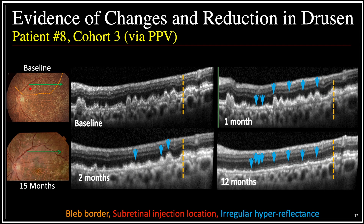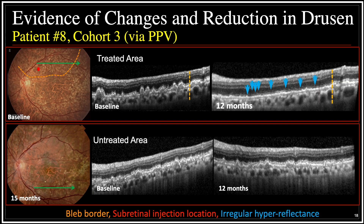Another very compelling finding is illustrated by this photo montage of a different patient from cohort three. Over time, we see that drusen diminish. You can see this in both color photographs over a span of 15 months' time, and you can see this with serial OCTs from baseline, one month, two months, and then 12 months. The area of the bleb where the cells were injected shows resolution of drusen, whereas the area outside the bleb more temporally shows no or little change of drusen. This reduction of drusen has a spatial relationship and is much more prominent in the area of the bleb than inferiorly away from the bleb, as illustrated by these color photos and OCT cuts over 12 months.